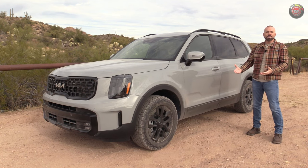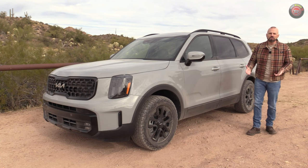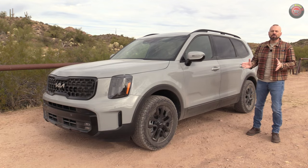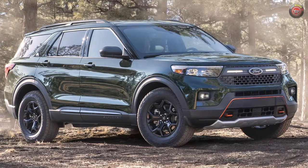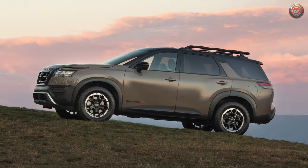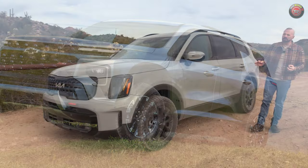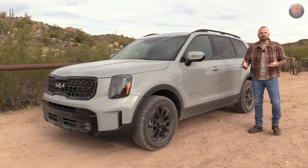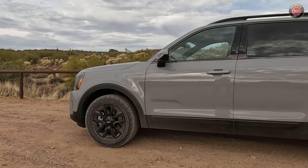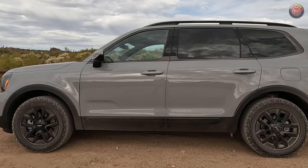The 2024 Kia Telluride X-Line Pro is a trim grade themed toward off-roading, adventure, overlanding, and camping. A lot of competitors right now in this class are doing it — Volkswagen, Nissan, and on and on — offering these off-roady themed trim grades that in some cases give a little more capability and in some cases a lot more. So what do you get here with the Kia Telluride X-Line Pro?